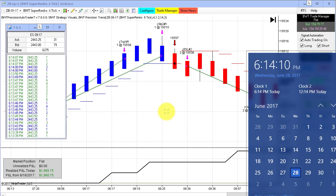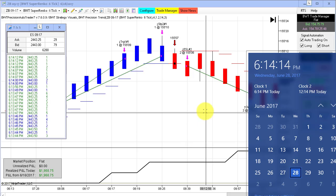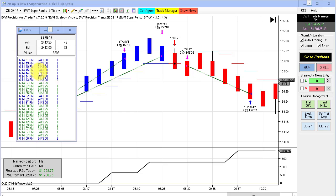Just getting around to making today's video. Spectacular day, particularly in the bonds. I have the required disclaimer. The e-mini S&P now at 6:14, almost 6:15, trading at 24,43.25. It was a trend day all the way up, and we had great performance in the bonds and some other markets.